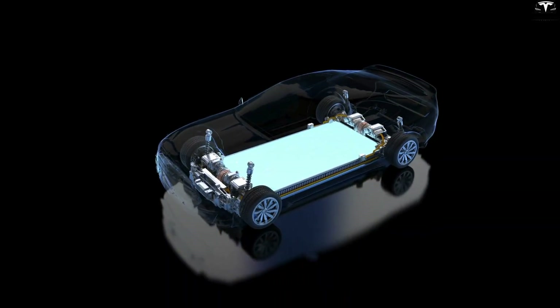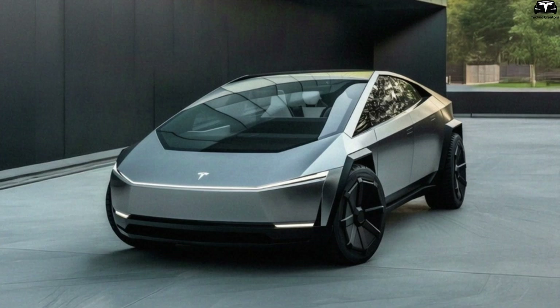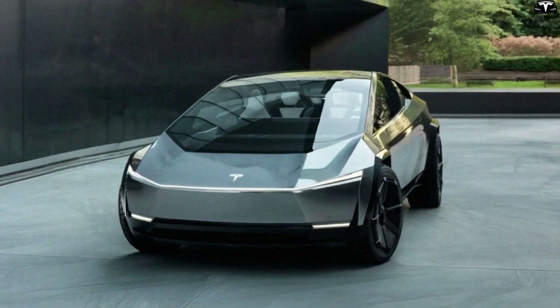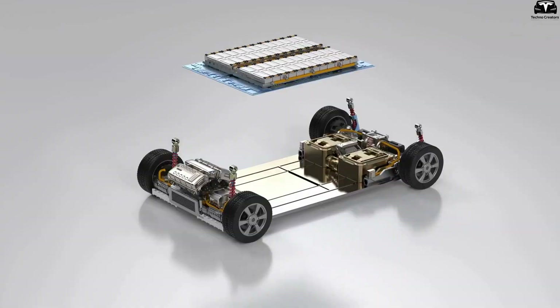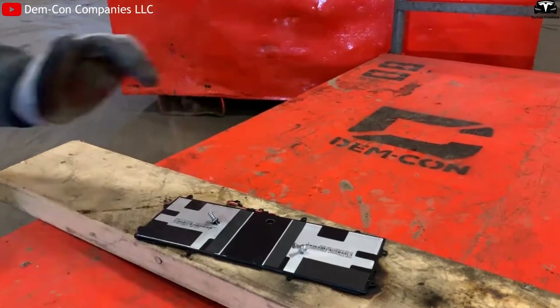Flexibility also means scalable customization. Plastic batteries allow division into multiple modules, easy to integrate into robots like Optimus, small autonomous vehicles, or personal flying vehicles. This is something traditional metal-based batteries cannot achieve.